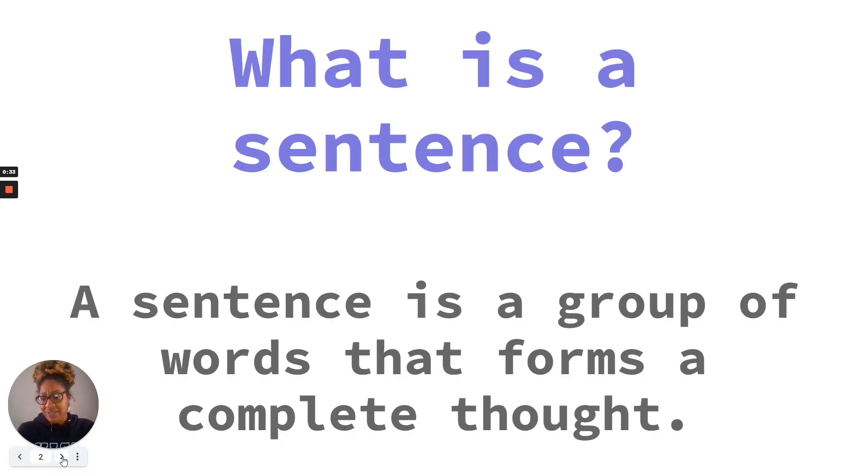What is a sentence? A sentence is a group of words that forms a complete thought.